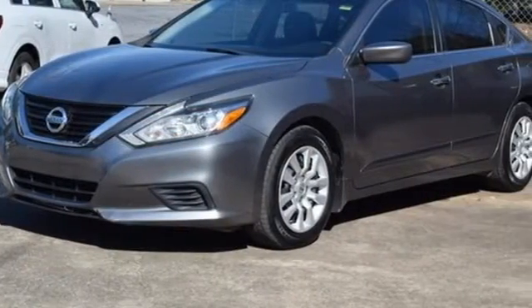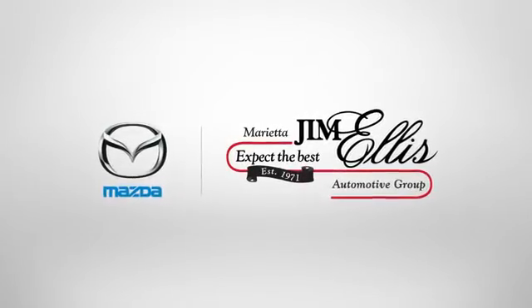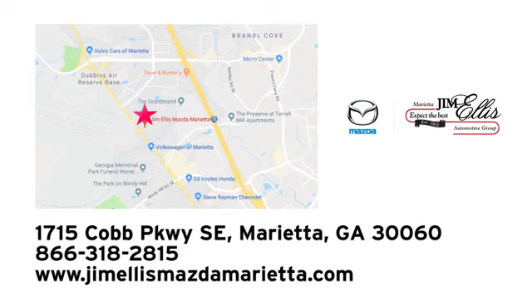Nissan excites the senses. Experience it for yourself today at Jim Ellis Mazda Marietta, where we prove every day that buying a car can be an enjoyable experience. We're conveniently located near Dobbins Air Force Base on Cobb Parkway.